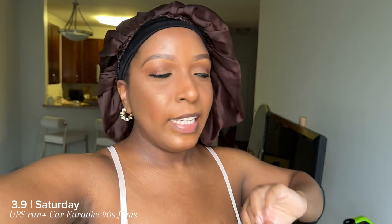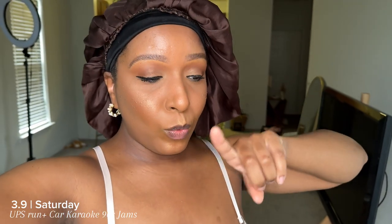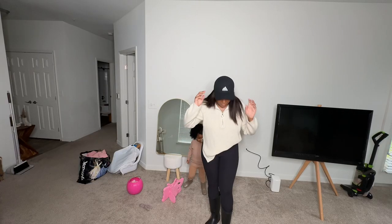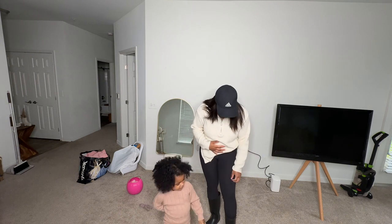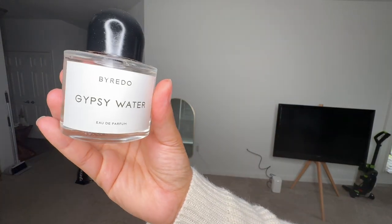Hey guys, so I just finished my makeup. I have to put my clothes on and then get Phoenix ready, then we have to go to the UPS store and I have to take my car back to the mechanic because he still has some things to work on. This is just my simple everyday makeup look — my new simple everyday makeup look that I've been loving. If you're new here, you can check my last week's vlog to see what I did to achieve this look.